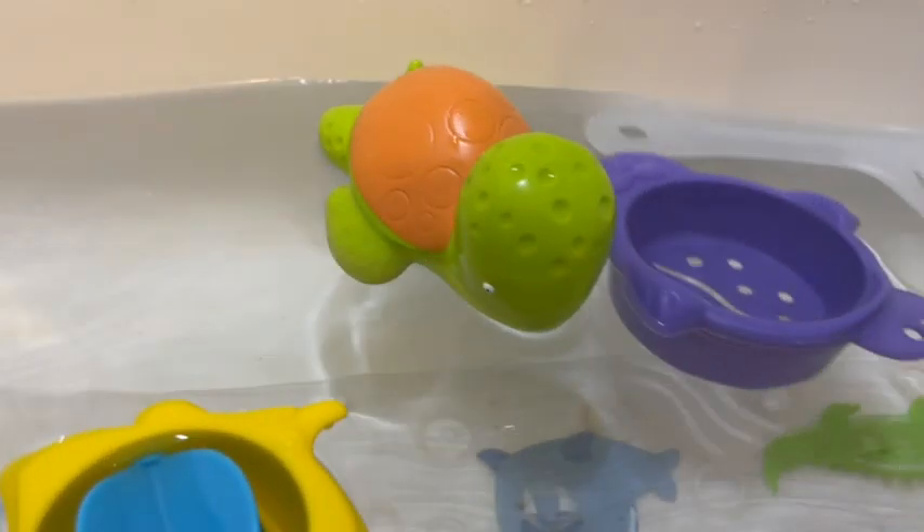This is my son and I's favorite bath toy, and it's going to be yours too. And that's my point of view.